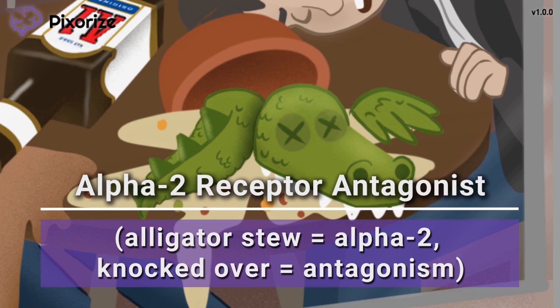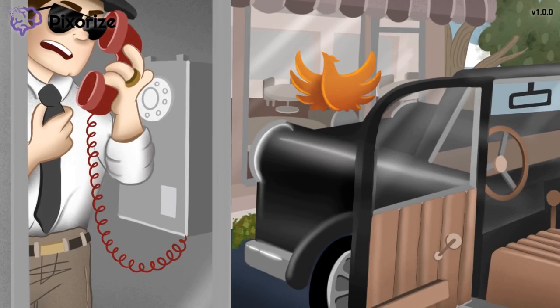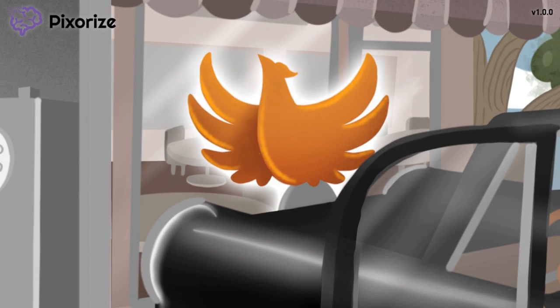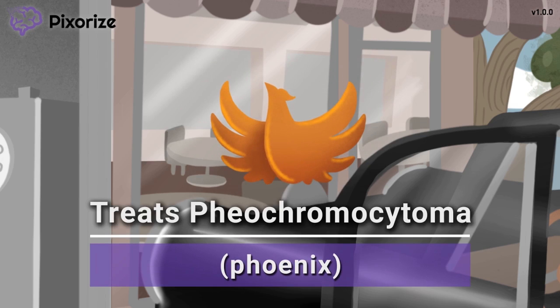Now that we know how this drug functions, let's talk about its clinical use. See the chrome car the mobsters drove in with that phoenix on their hood? This phoenix on a chrome car should remind you of pheochromocytoma, since phoenix kind of sounds like pheochromocytoma, right? This should remind you that phenoxybenzamine is mainly used in the treatment of pheochromocytoma.